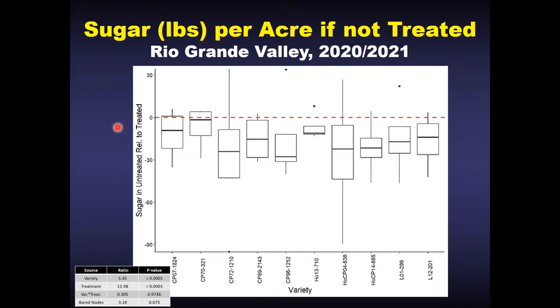The treated values represent that baseline red dotted line, and the untreated cane falls below that. When we ran the statistics on this trial, we saw that if you don't treat your sugarcane, you lose some sugar production regardless of variety. These IPM methods we've been using for sugarcane borer — using soft chemistries like Prevathon and resistant sugarcane varieties — are both very effective against the Mexican rice borer in the valley, and we hope we can apply those tools here in Louisiana.